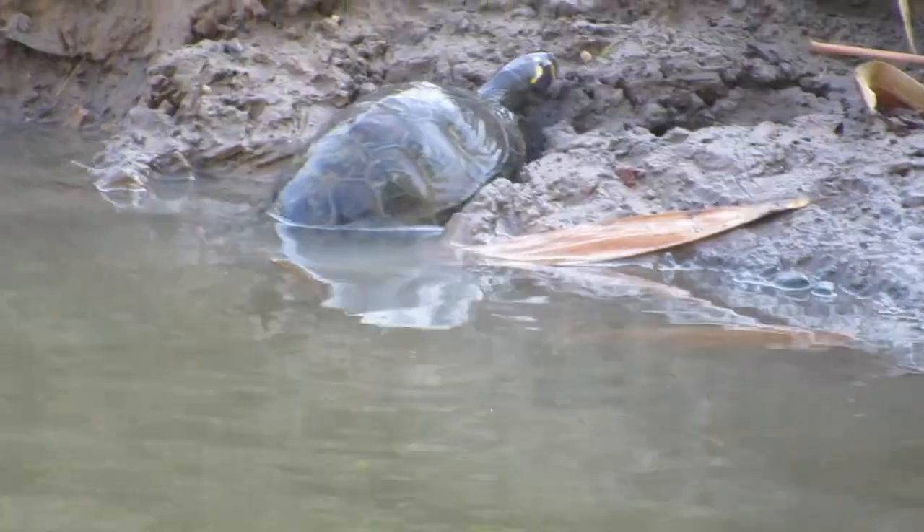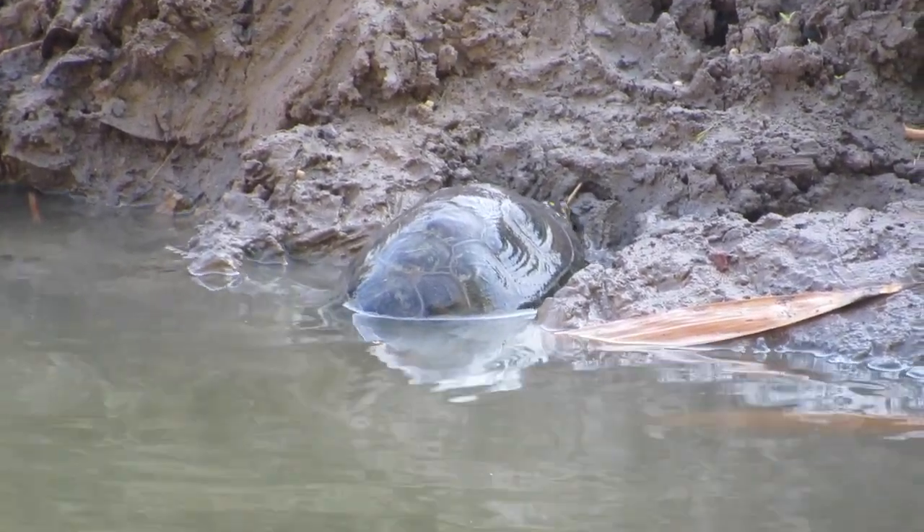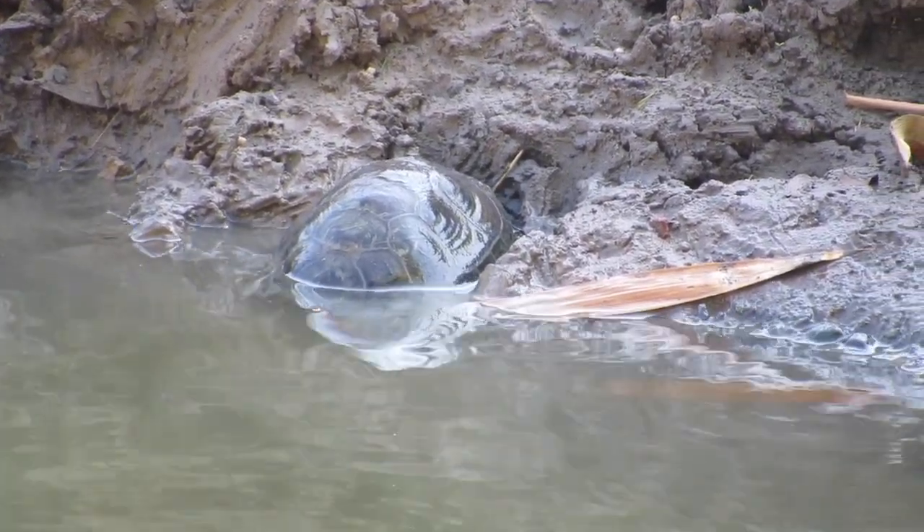These turtles can get quite big — the females can reach lengths of up to 60 centimeters. These turtles are omnivorous and have a highly varied diet. They eat everything from algae and weeds to small invertebrates and fish. They belong to a family of turtles called the Sideneck Turtles.